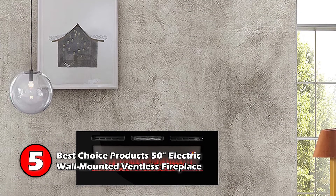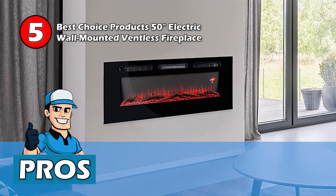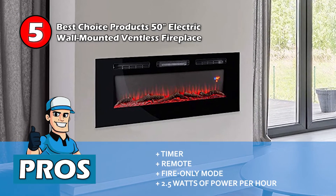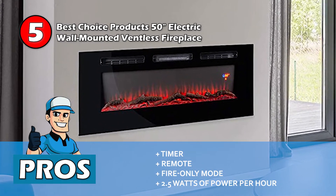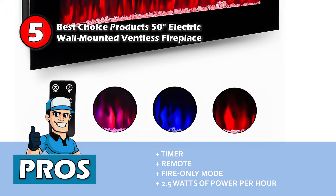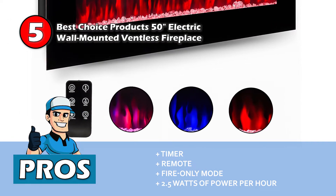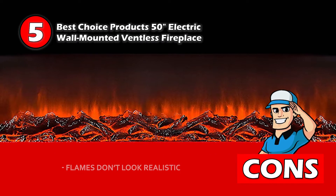The timer can be set for 30 minutes up to 7.5 hours and can be controlled by remote. Its pros are: it has a timer for set-and-forget operation, a remote for simple convenient operation, and a fire-only mode for a homey feel without heat. It uses 2.5 watts of power per hour for energy conservation. However, the flames don't look realistic.